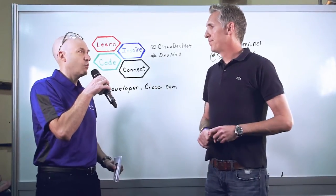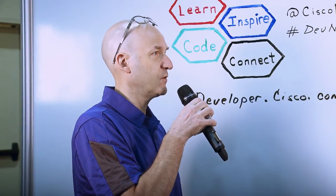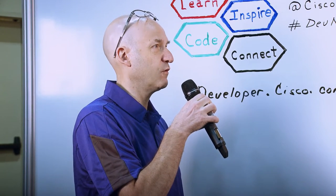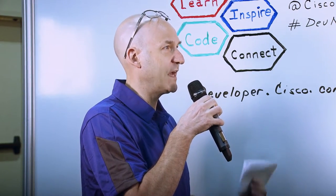So I understand that in order to benefit your customers you have to pull a lot of different data into the 5th Column platform, and I also understand that you've been able to utilize multiple APIs across the security portfolio. Why don't you tell me a little bit about the different APIs you've worked with in the Cisco portfolio and what you do with that data?